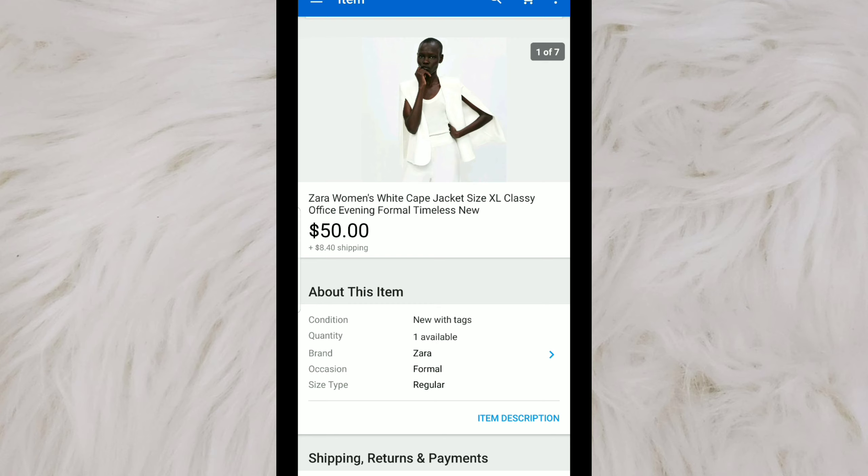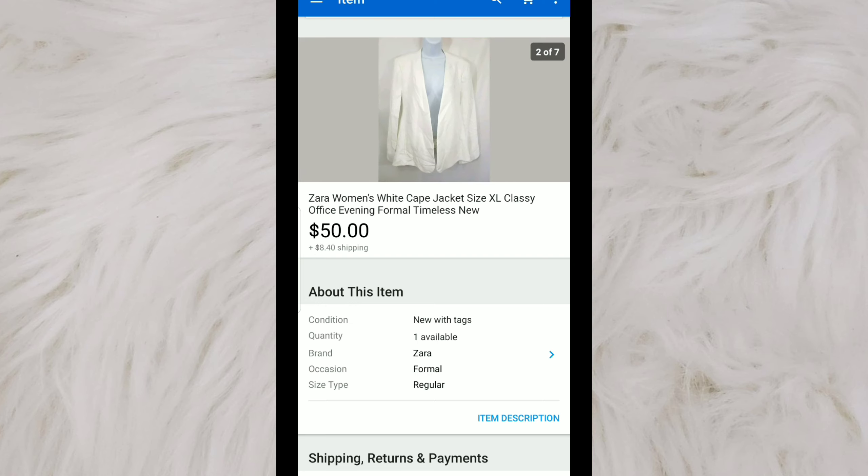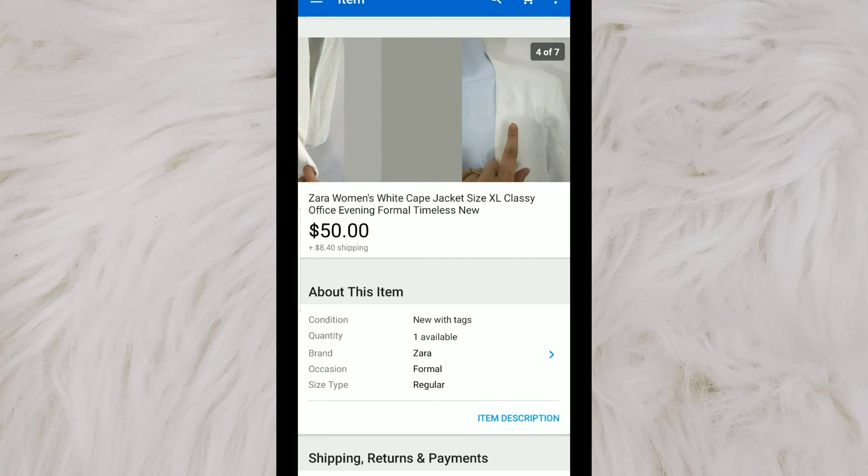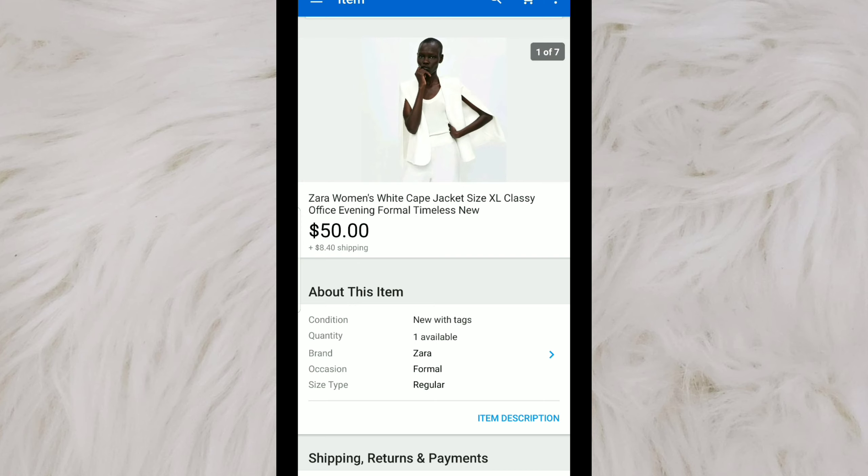This is a Zara New With Tags women's cape jacket. I have the stock photo here so the buyer can tell how it fits. It was a little wrinkly but still New With Tags. It had a little bit of a mark where it was sitting on a hanger, which I disclosed in the listing. This was a size extra large — I originally paid $10 for it, had it listed for $50, and it did sell at full price. In hindsight, I'm going to stay away from white pieces because more often than not, I bring them home and notice a stain I didn't catch in the thrift store.